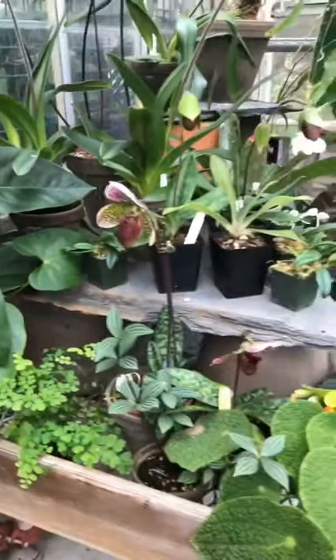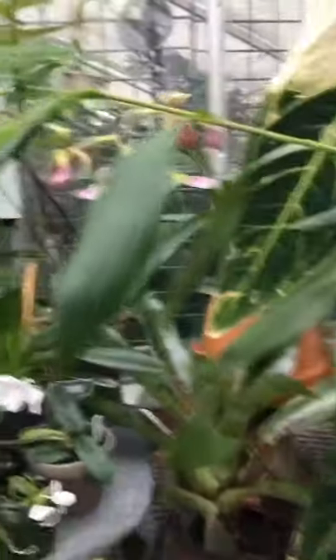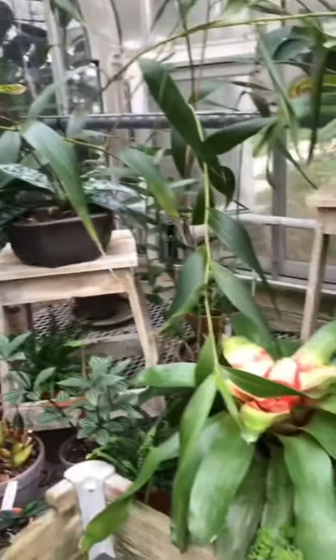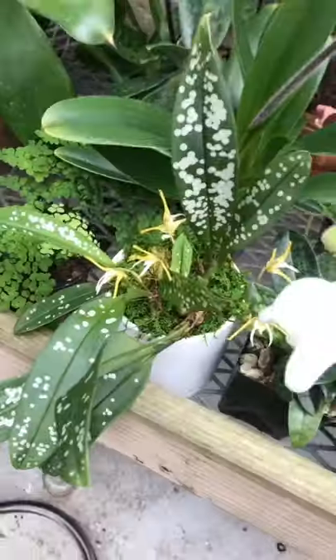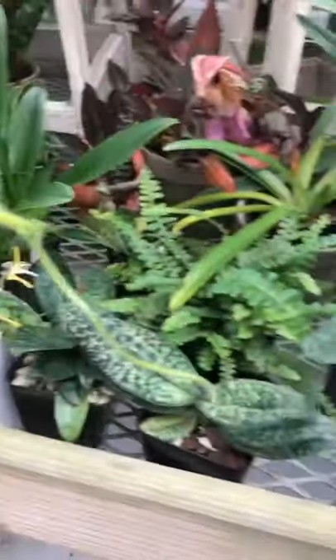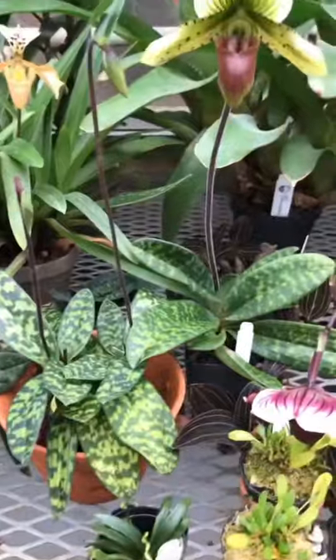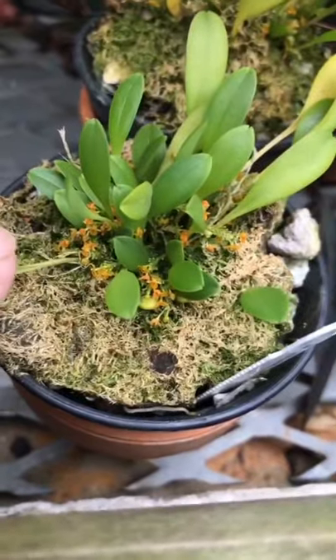So hopefully here's a little green to cheer you up. Plenty of gorgeous orchids, really interesting Maxillaria. Plenty of beautiful slippers. Platystele stenostachia — those little orange things are the flowers.